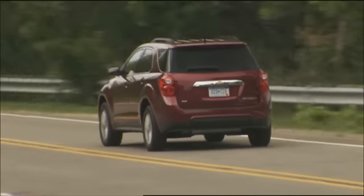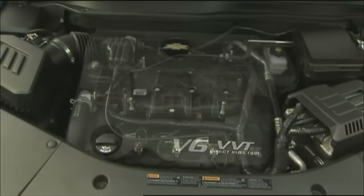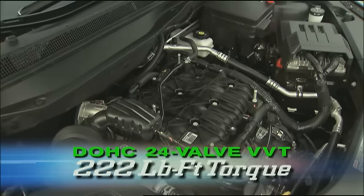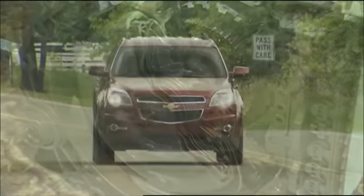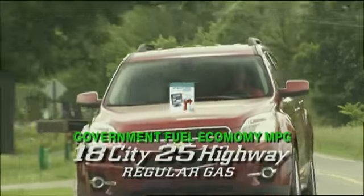Interstate cruising range is a bladder-busting 600 miles. Optional is a direct-injected 3.0-liter V6 with 264 horsepower and 222 pound-feet of torque. With a six-speed and front drive, fuel economy ratings are a more normal 18 city, 25 highway on regular.